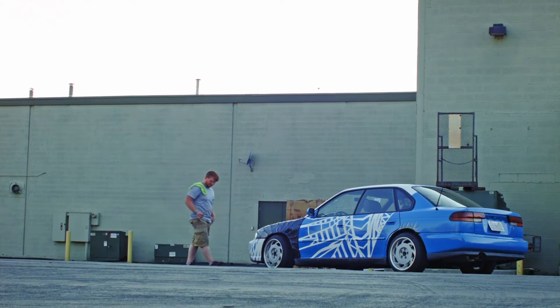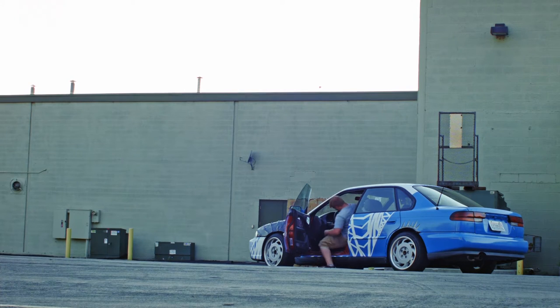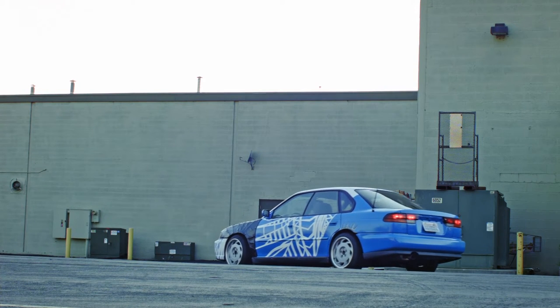If you have the resources to take it to a professional, I'd still recommend at least researching how to do it yourself. Who knows, you might end up loving your car more than you ever thought you could.